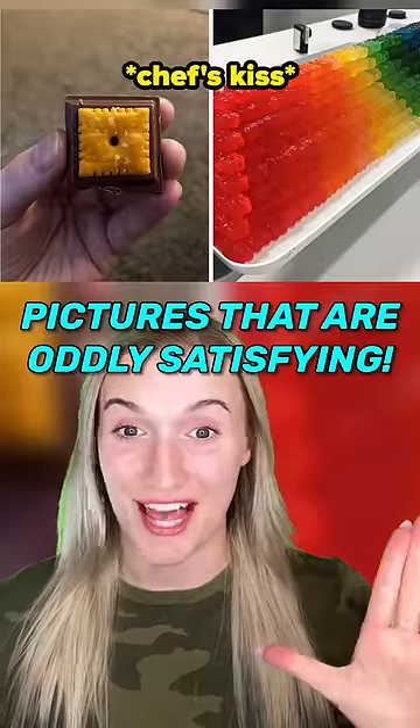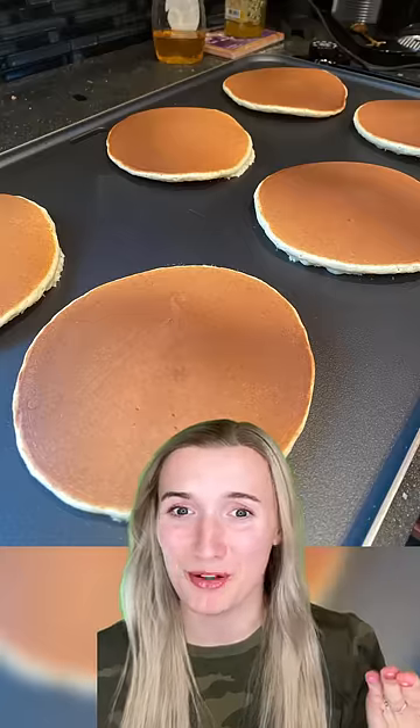Here are some pictures that are oddly satisfying. The way this mattress fits perfectly into the closet doorway. Have you ever seen pancakes look more perfect?